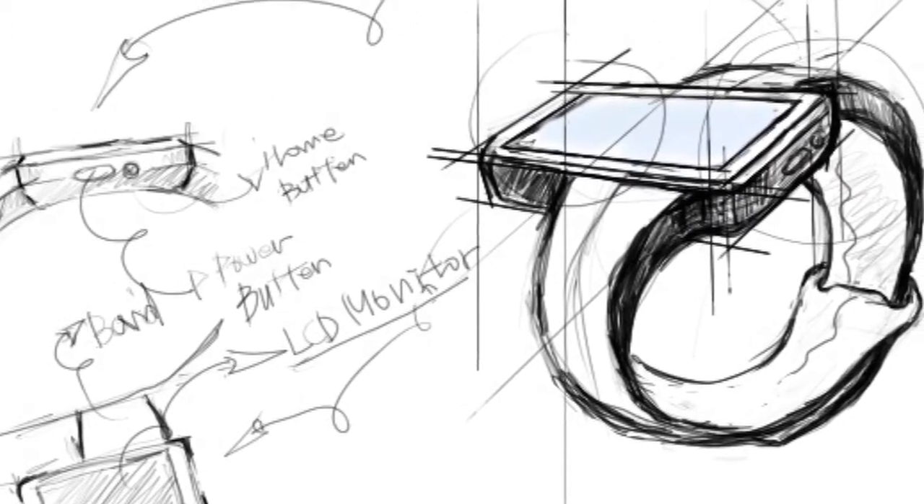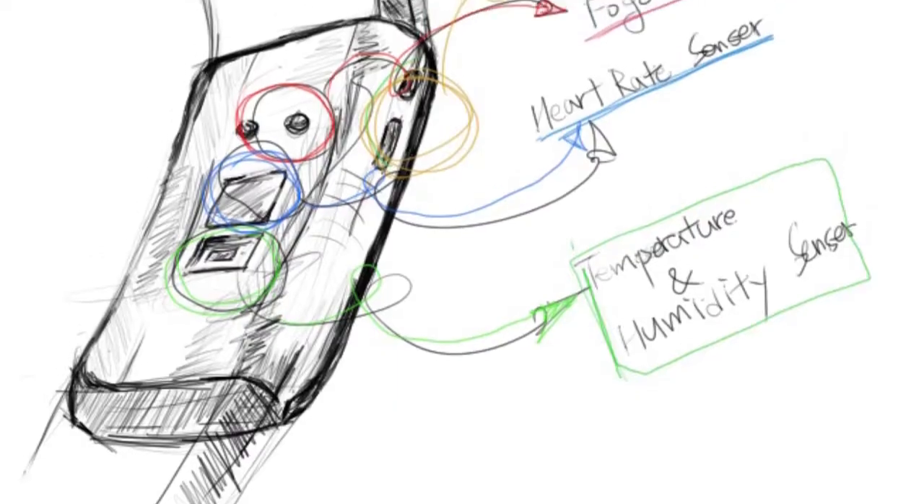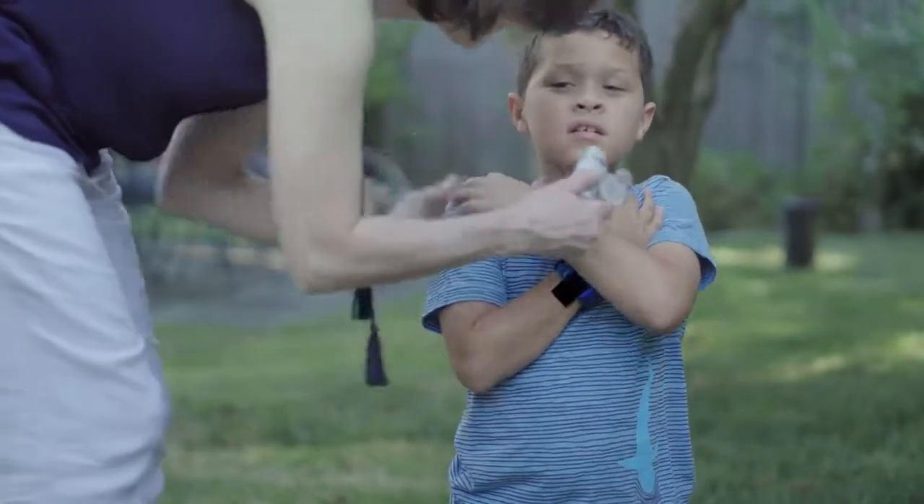So how do we deliver such an incredible health and safety product for children? Happy Gadget is designed by a world-class team of scientists and engineers, built for parents by parents — all packaged into the perfect simple device for your family.